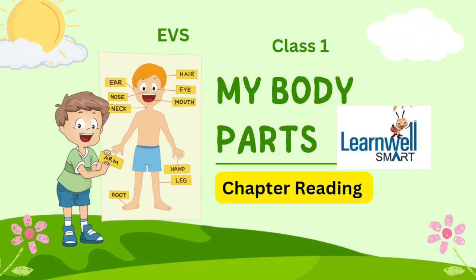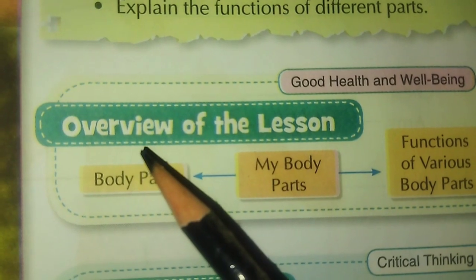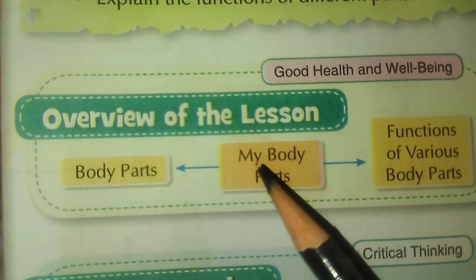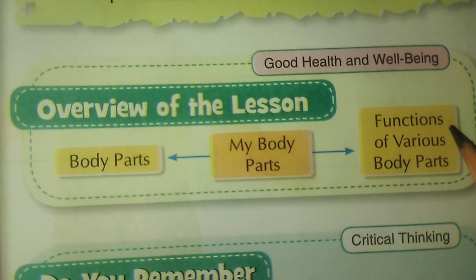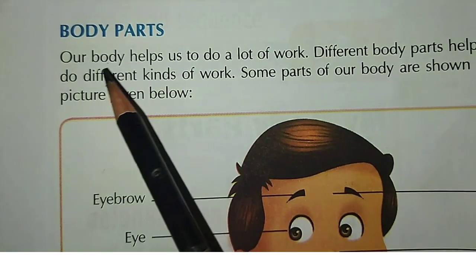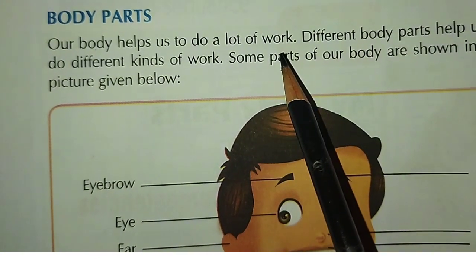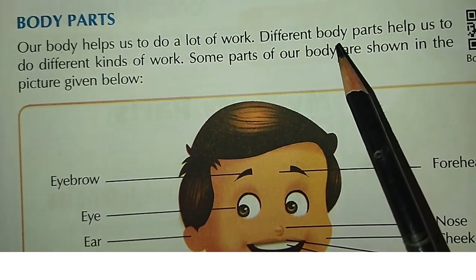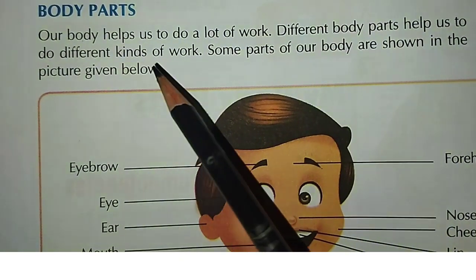Hi all, welcome back. So today let us read My Body Parts from EBS. My Body Parts — Overview of the lesson. Body Parts. Functions of various body parts. Our body helps us to do a lot of work. Different body parts help us to do different kinds of work.